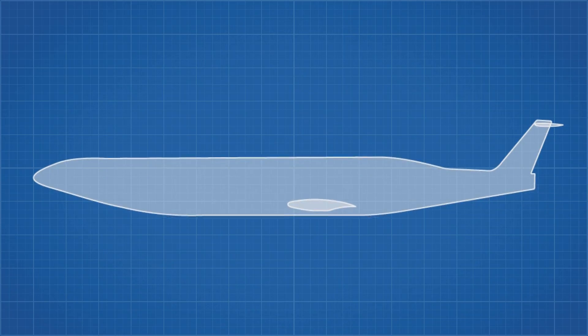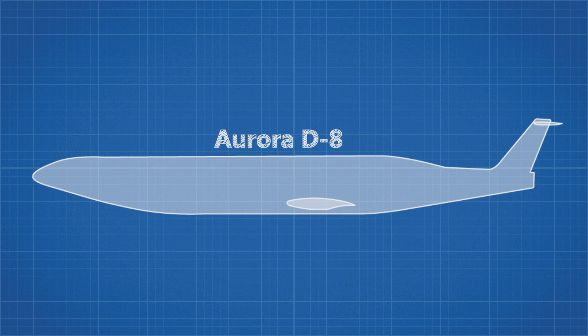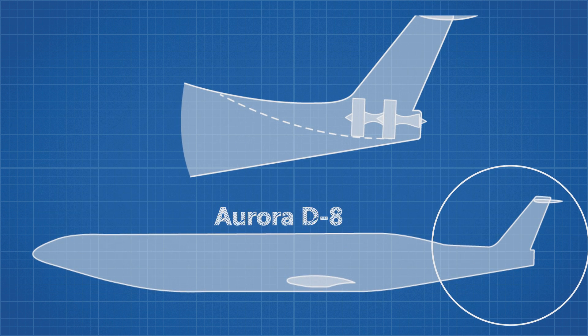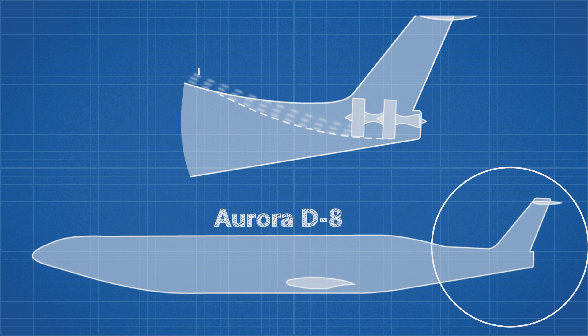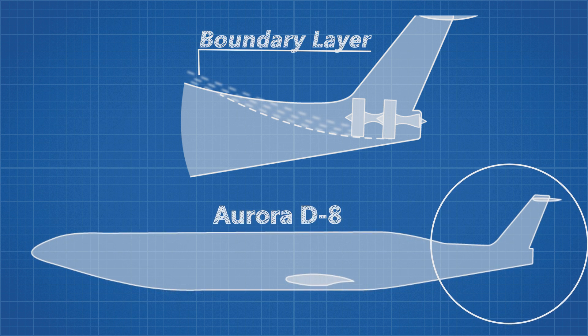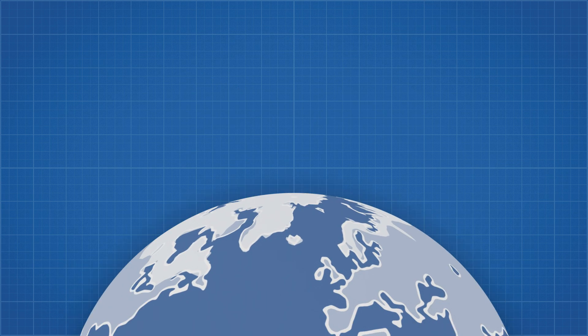As I explained in my video about the future airliner concept, the Aurora D8: when a solid body, like a plane, flies through a fluid, the fluid near the surface of the body flows slowly due to friction. This is called a boundary layer. The exact same thing occurs on the surface of the planet.